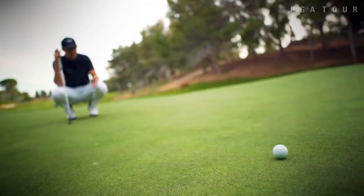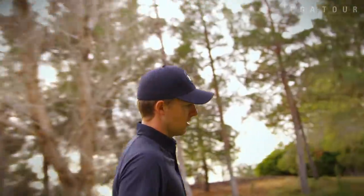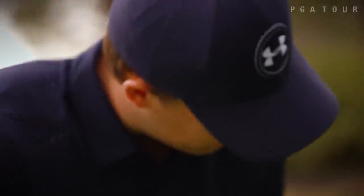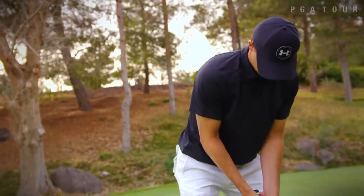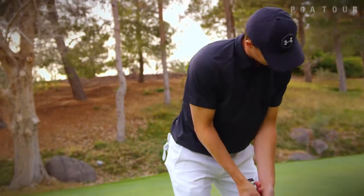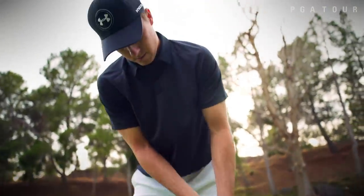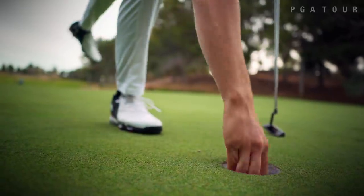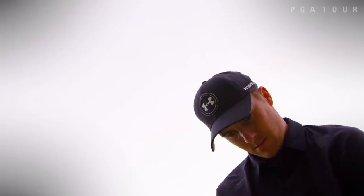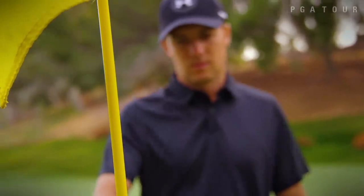Six, seven feet on fast greens — it's all about getting set up correctly and being really still over the ball. I'm getting this putter lined up right at the center of the hole, getting set up very comfortably, and then just stroking it, rocking the shoulders. I'm seeing the movie of the putt, the artistry of the putt, and I find so much fun in that — it allows me to want to practice it more and more.